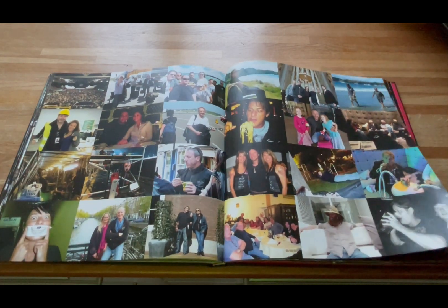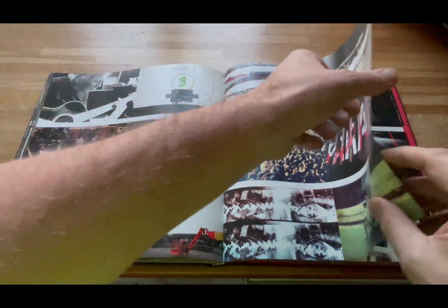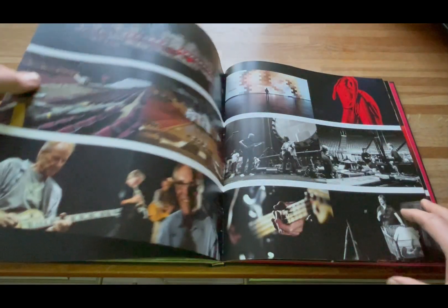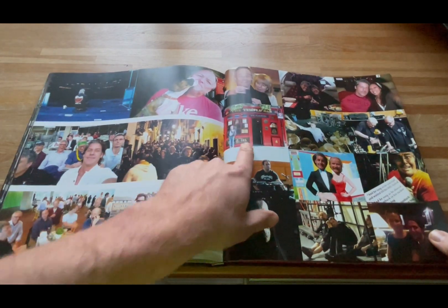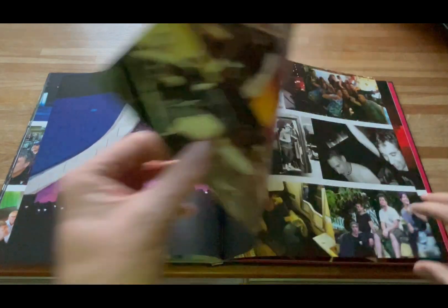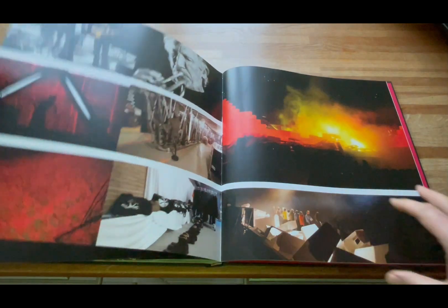You can see there are some of these double page spreads that are lovely. And a great one there just of Pink taking it all in. The Temple Bar — so that's obviously in Dublin. There's a great one of Roger just sat looking out. A lot of the crew sometimes at play, and obviously working in the show taking things seriously — that's when they get paid.